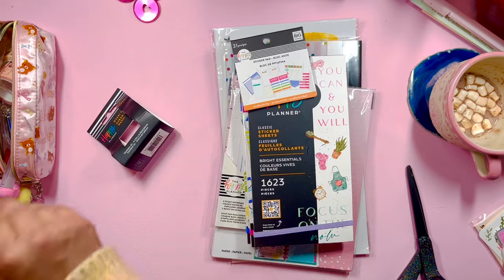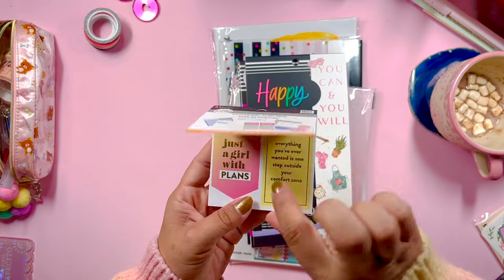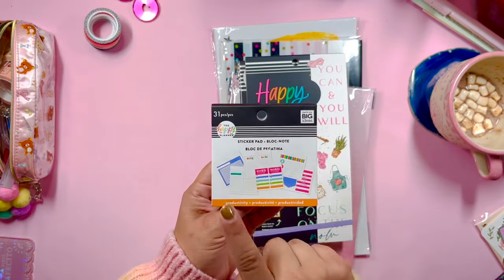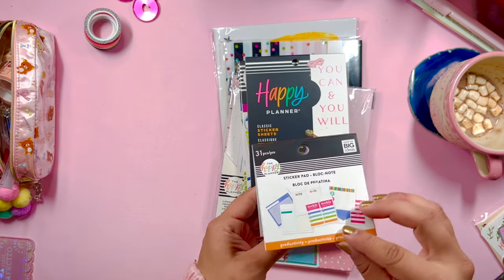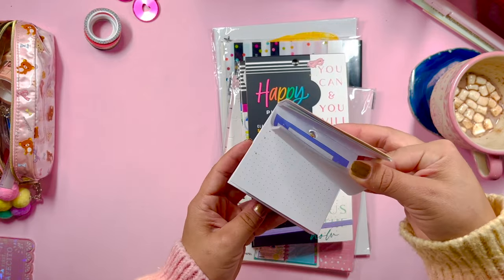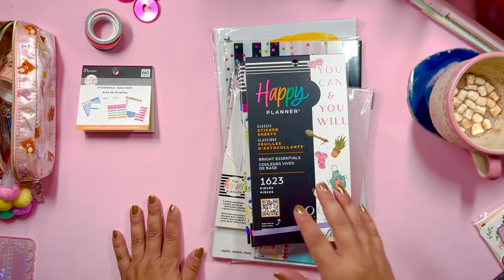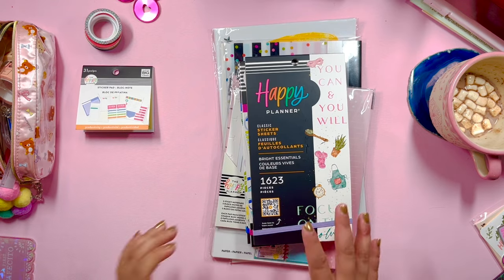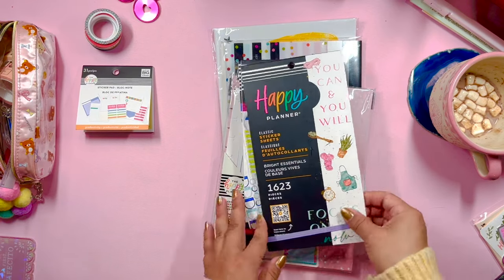Then we have a little sticker pad — a productivity sticker pad. I love the productivity line; I have a couple of sticker books from that line that I picked up last year or two years ago and I love them so much. This is such a perfect item for like a planner basics starter kit — all of these items together, I can see someone putting together a planner and really sinking into the hobby.